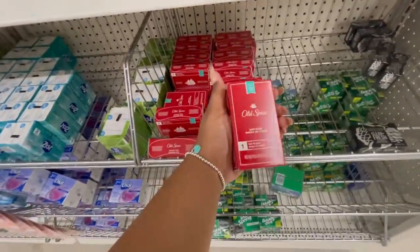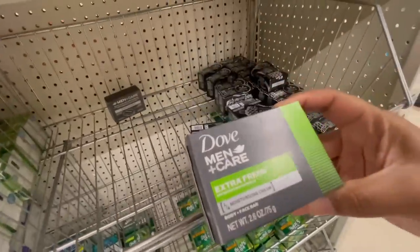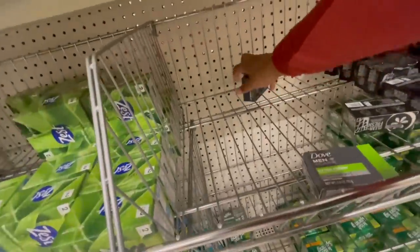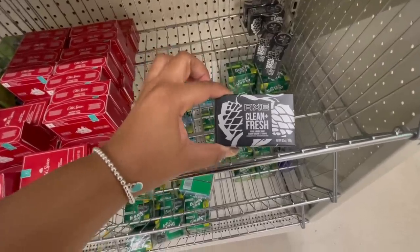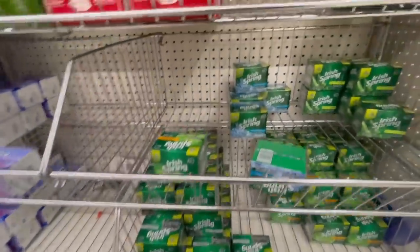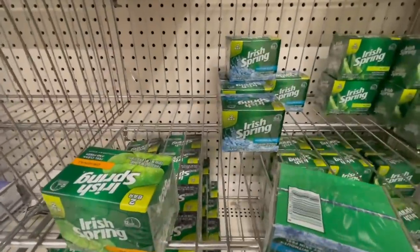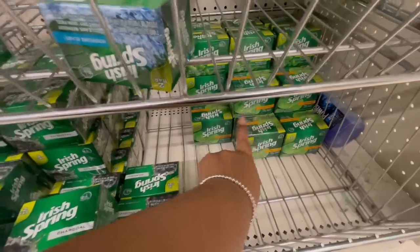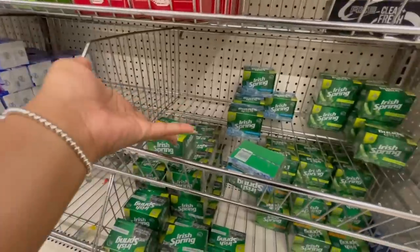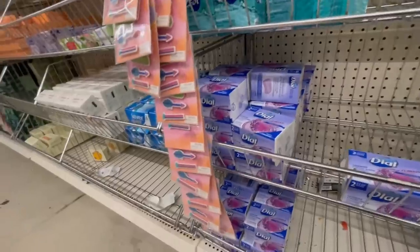First off, I'm so shocked they have Old Spice bar soap here. For my men, this extra fresh Dove Men+Care bar soap — there are literally only two left, so clearly it's popular. They also have the Axe Clean and Fresh face and bar soap, and Irish Spring. I love that they have different types of Irish Spring: charcoal, moisture blast, and the original.